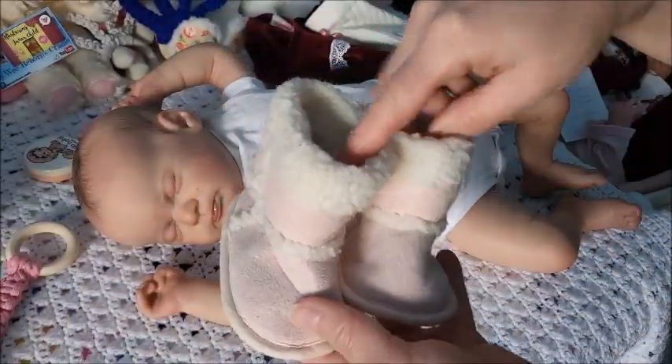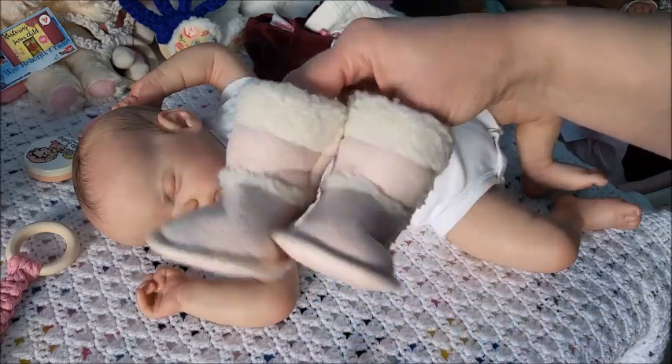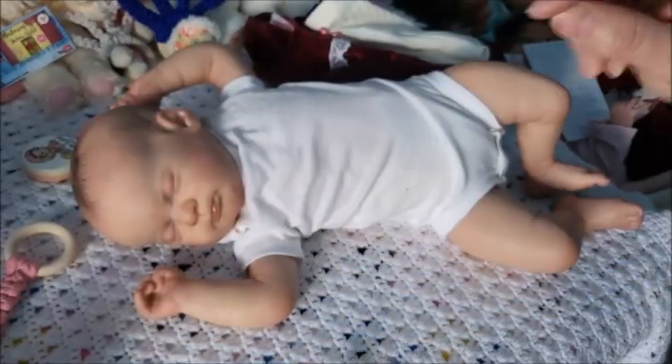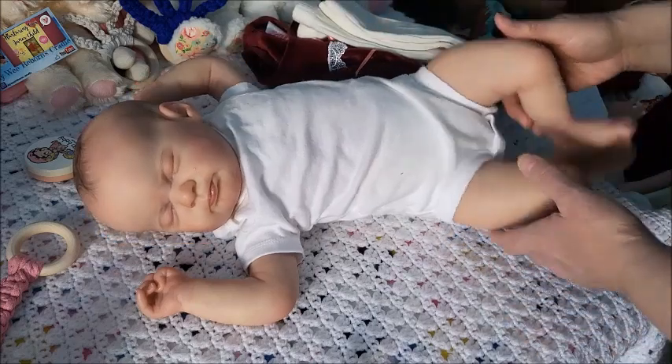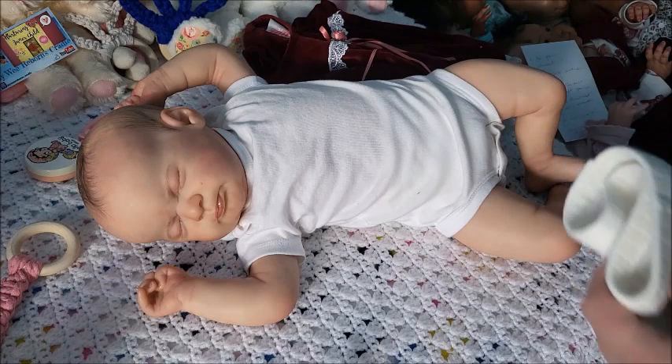I also found these booties. Where I live it's so cold today - it is definitely winter where I am. So while I change her and put this on her, there are 10 questions.